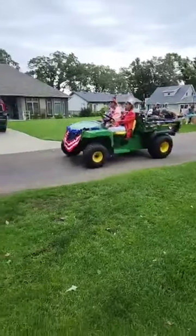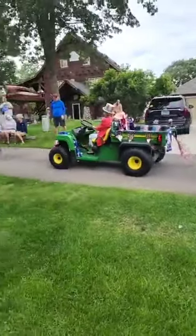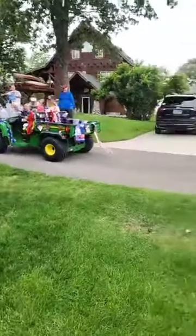Another gator. We got a high number of gators in the parade. Must be the vehicle of choice on Claremont Road.